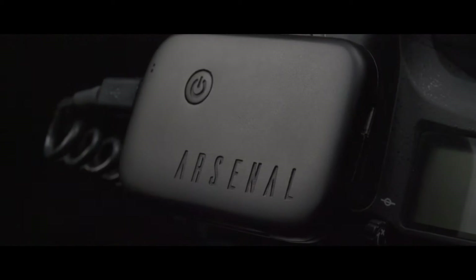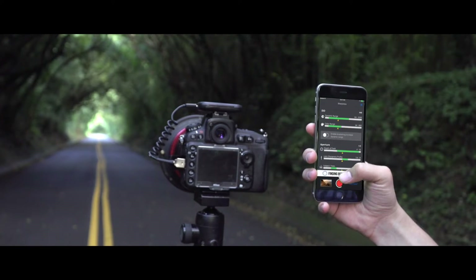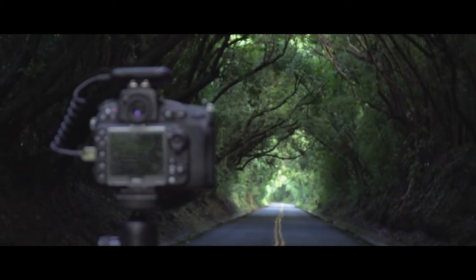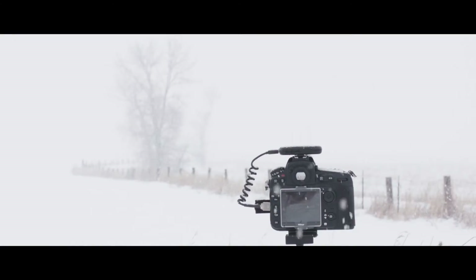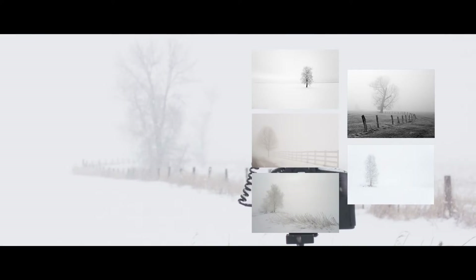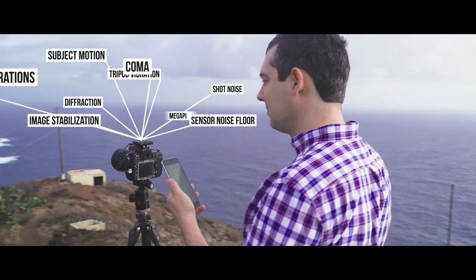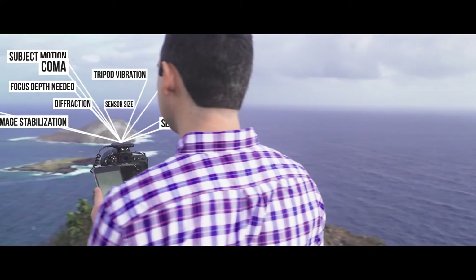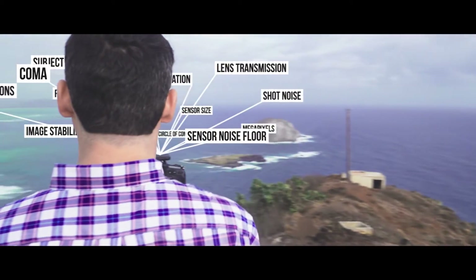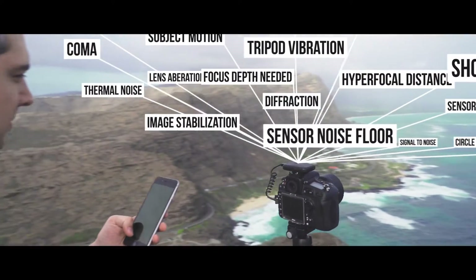So I created Arsenal, the world's first AI photography assistant. With one tap, Arsenal finds settings to take the best photo possible. Arsenal's AI searches thousands of images in its database to suggest good settings. Next, it fine-tunes the suggestions by analyzing 18 different factors. Arsenal uses state-of-the-art machine learning to help you take a great photo in any condition.